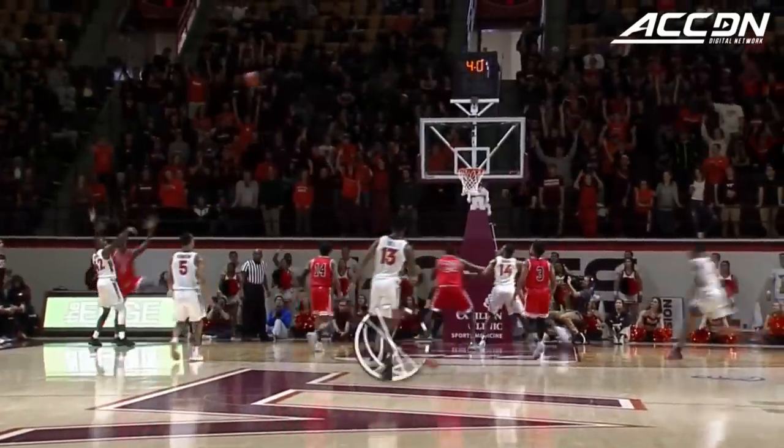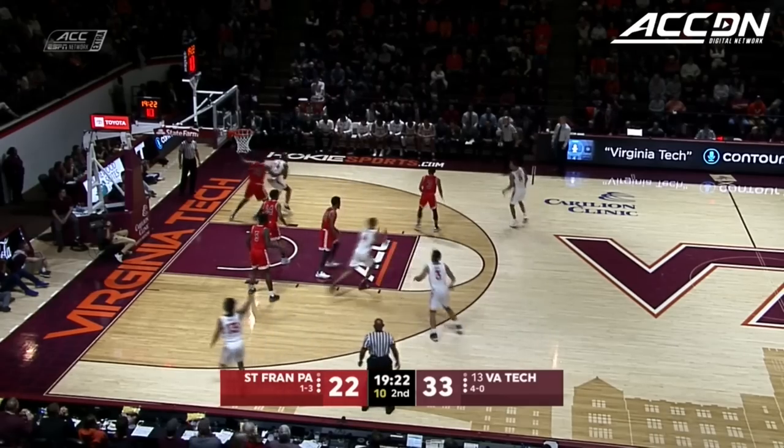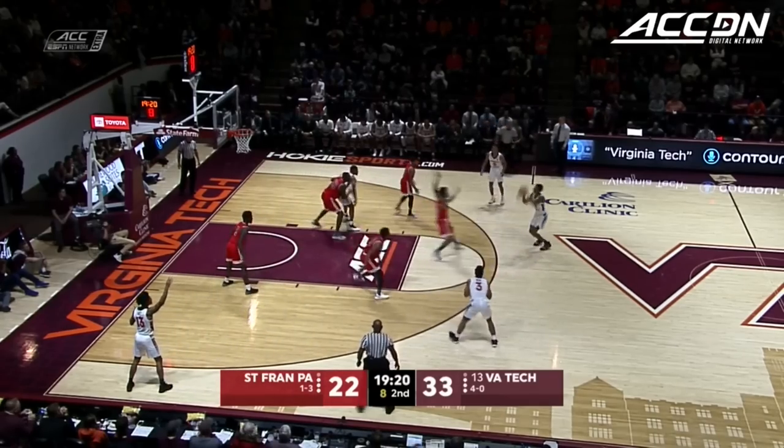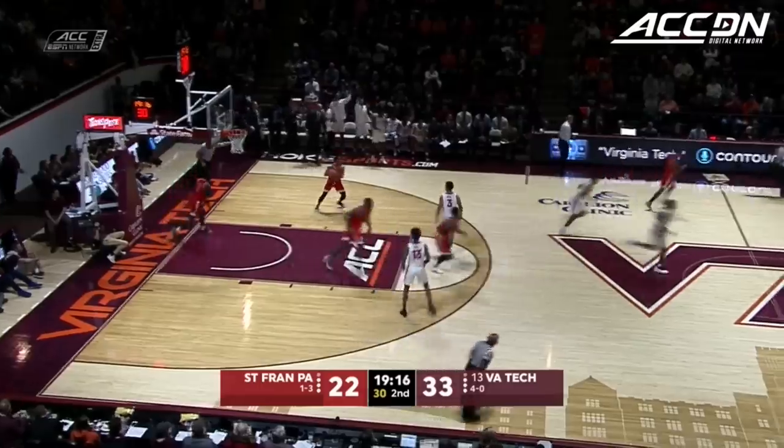Highlights and stats from Castle Coliseum. We return on the ACC. Here's P.J. Horn. Blackshear Jr. has two fouls so far in this game, so he's on the bench. Alexander Walker cans it on 11 points.